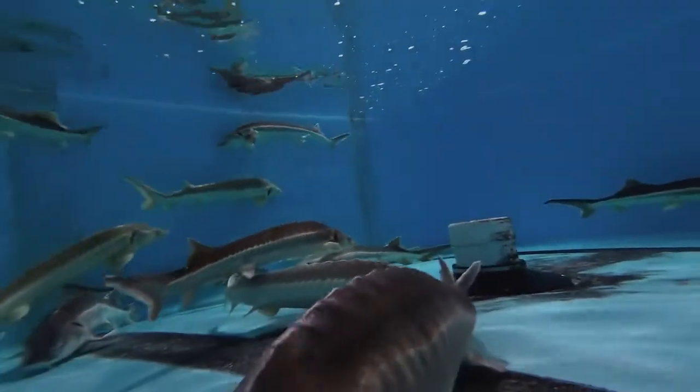In the wild, a sturgeon can take up to 20 years to mature. In a controlled environment, for the Russian sturgeon it's 7 to 10 years until you start seeing the first harvestable eggs.